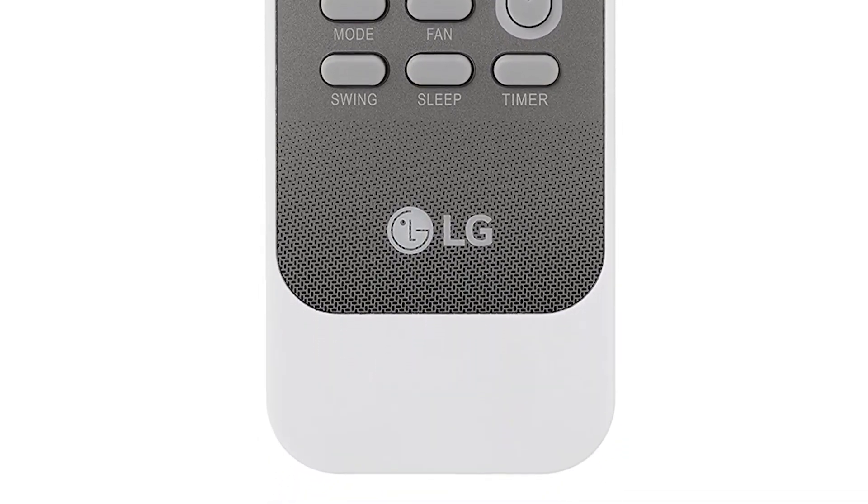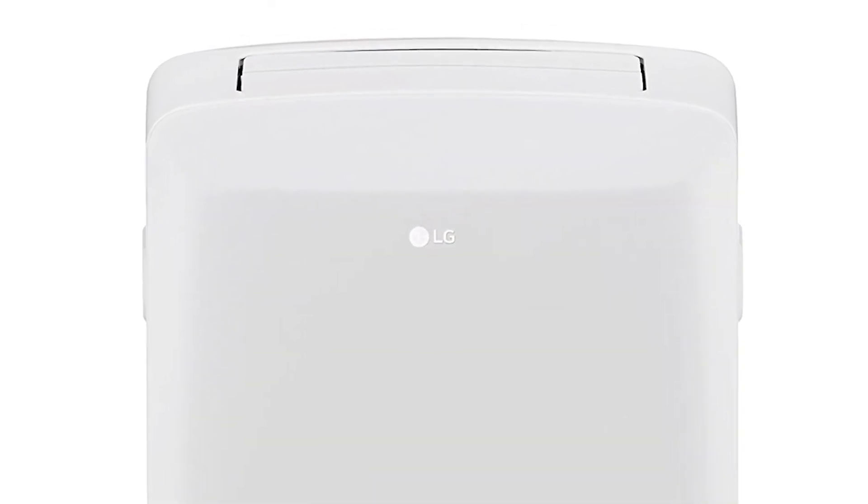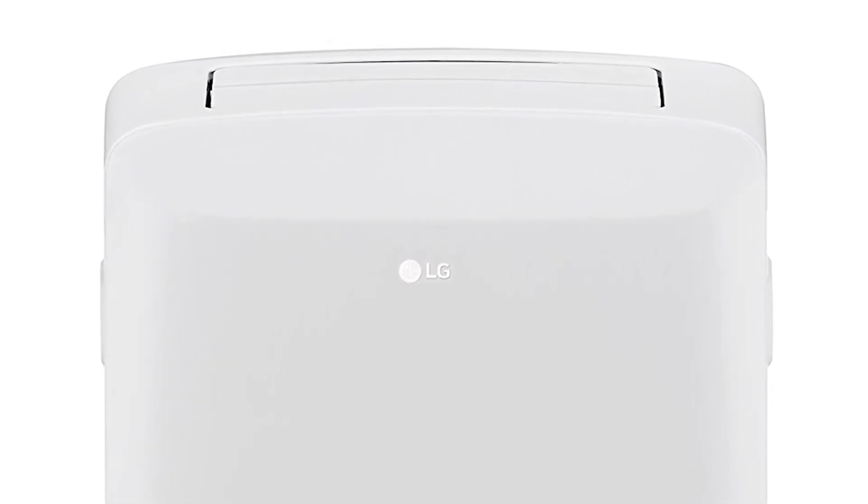It has a sleek white coloring and freestanding design that isn't intrusive to your existing room decor. It also has a dehumidifier function with up to 1.8 pints per hour dehumidification functionality.